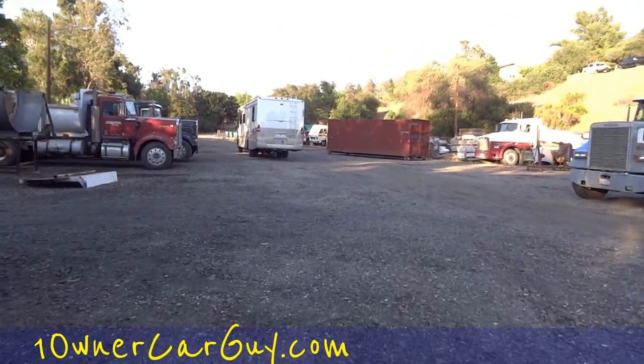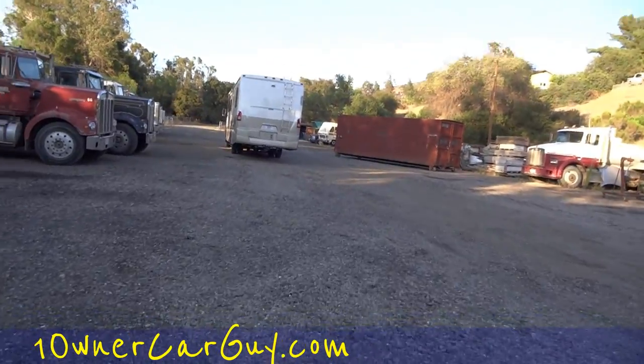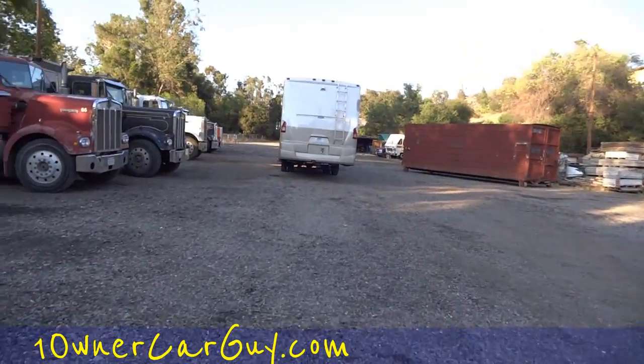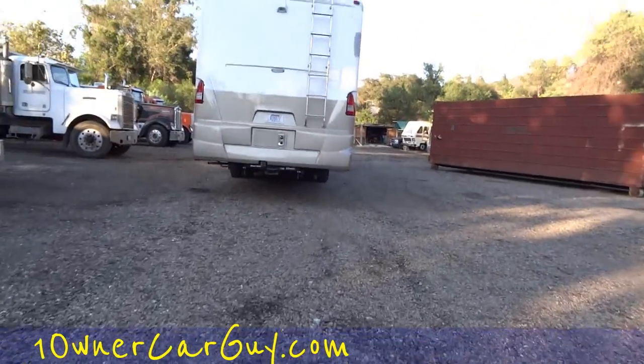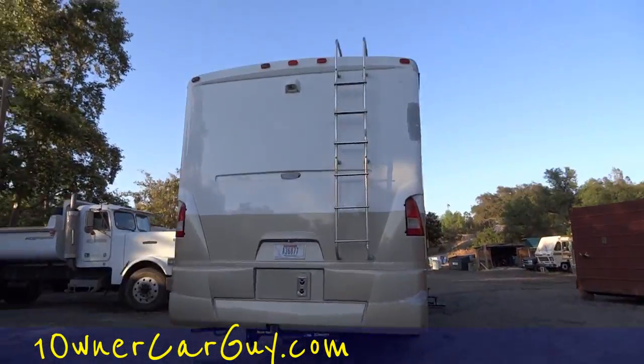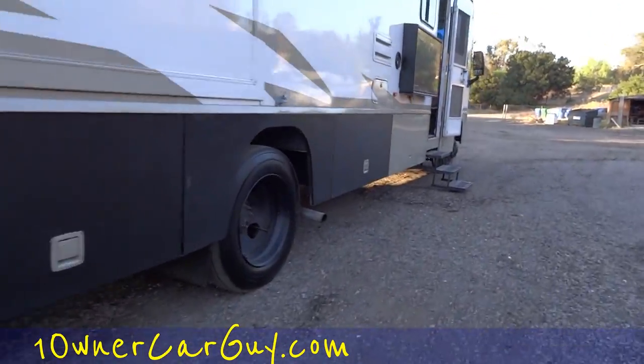I might do a walk around here and show some of these trucks and the different things on them. I might as well — I'm here, can't dance, might as well show the trucks. I was going to show you my Nomad real quick — this is the Paul Frank motorhome. Full review on my channel; it's an amazingly awesome rig.